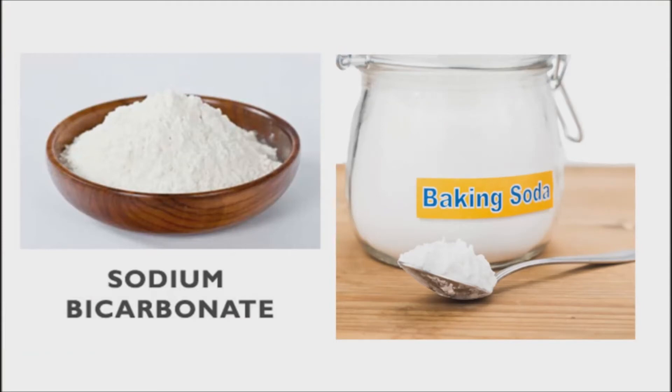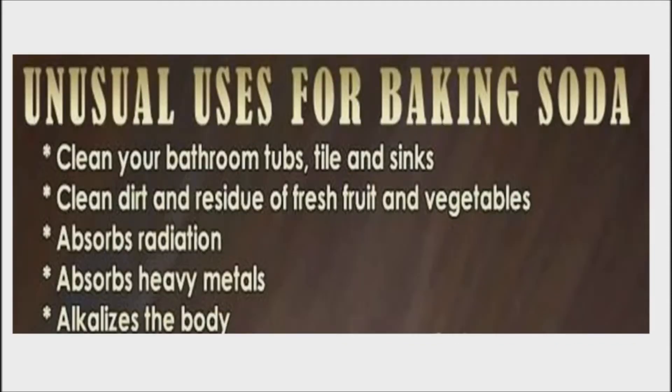Most of us have a box of baking soda, also known as sodium bicarbonate, around the house. It makes baked goods rise, eliminates acid-induced odors in refrigerators, carpets, and litter boxes, and is a minimally abrasive green cleaning agent that can be used to scrub everything from sinks and dishes to fruits and vegetables. In addition to these household applications, sodium bicarbonate has several medicinal uses.